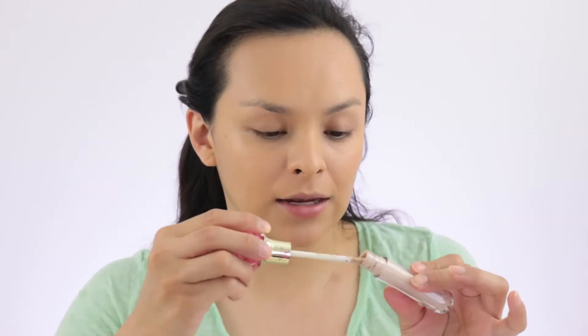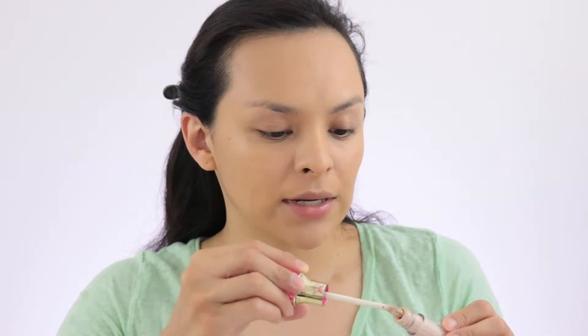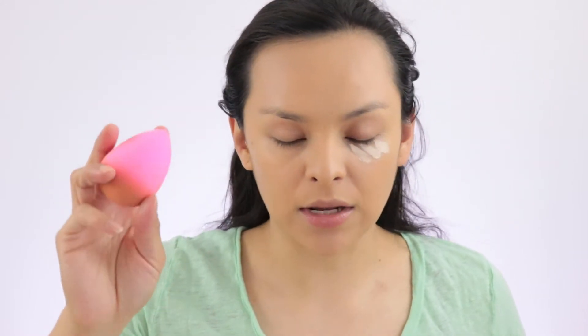Primer and foundation are on, so now we're going to jump into the concealer and hope it works. I'm going to try and apply a little bit at a time — do little by little if I need it — just to see how it goes on and check the shade. I'm going to be using the same sponge I used for foundation. I went ahead and applied it, and now I'm going to blend it out. My sponge is already damp since I used it for foundation, so I'll blend this out and see how it looks.